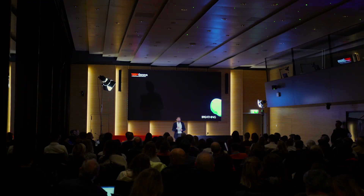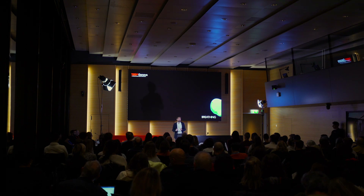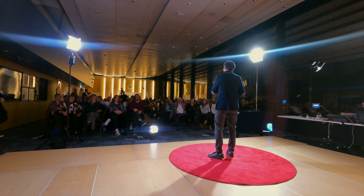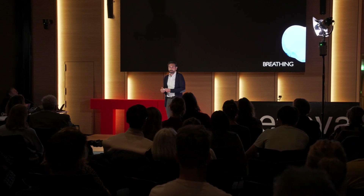So before we started any engineering works with the sand dams, we collected information on the ground, interviewing communities to understand their needs, to know whether they want a sand dam, or whether they are ready to maintain and manage it once it is built. And the data we collected was shocking.